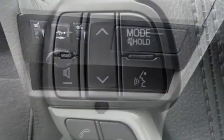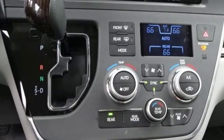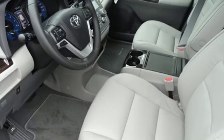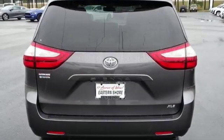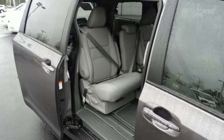Bluetooth streaming audio, front heated leather bucket seats, auto dimming rear view mirror, smartphone wireless charging, dual zone climate control, V6 engine, express open and closed sliding and tilting sunroof, gas pressurized shocks, and power heated mirrors.